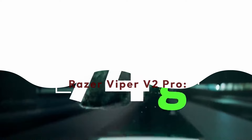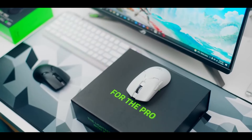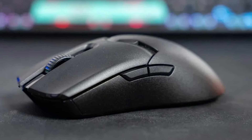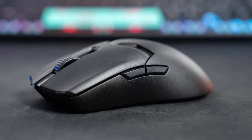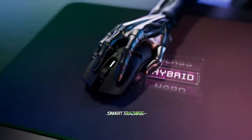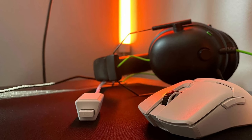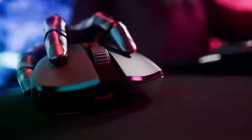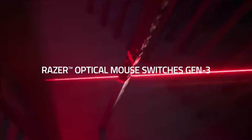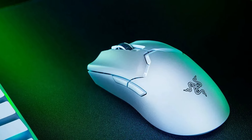Ascending to the summit of gaming mice, the Razer Viper V2 Pro represents the culmination of Razer's expertise in design and engineering, offering a winning combination of features for serious gamers. Lightweight and lethal — the Viper V2 Pro sheds weight from its predecessor to achieve an astonishingly light 58 grams. This feather-light design translates to unmatched responsiveness, letting you react with lightning speed and dominate fast-paced games where every millisecond counts. Imagine effortless flick shots and pixel-perfect aim — the Viper V2 Pro becomes an extension of your hand.